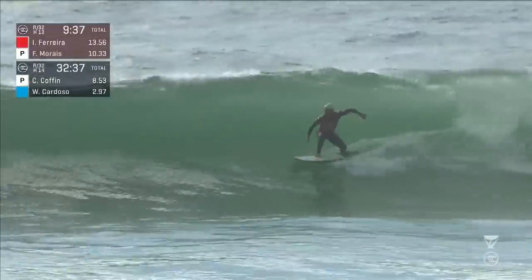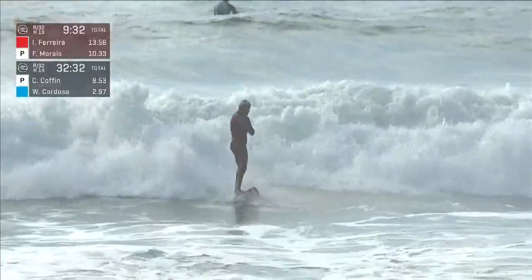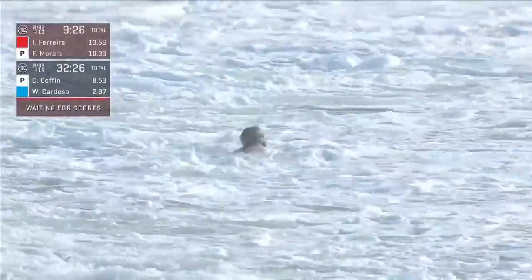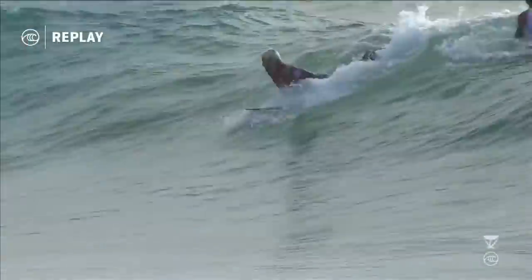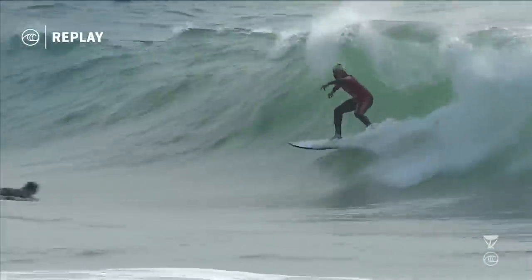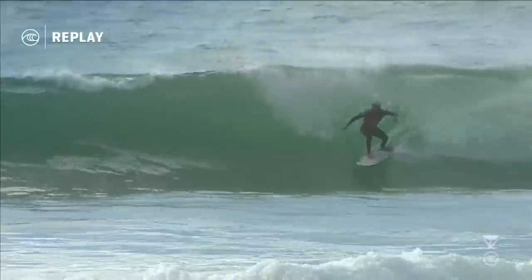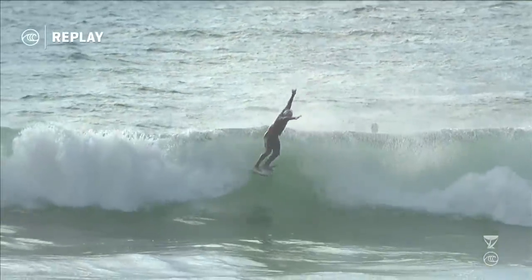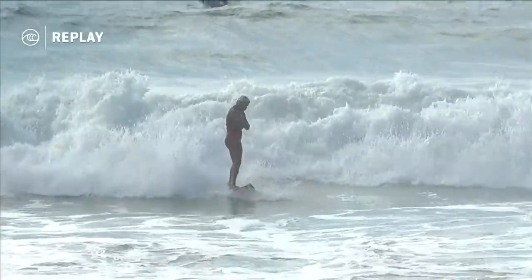Italo Ferreira streaking down the line, looking for a ramp — launches, lands it, stomps that finish. Oh my gosh! Are you kidding me? An 8.33 for his last backhand full rotation. Frederico made him commit to it. Once he gets that kind of speed, something crazy is going to happen — and he absolutely stomps the landing perfectly, gets the no-claim bonus. Perfect rotation, beautiful body position, excellent landing. And Frederico looks over his shoulder and says, oh no, here we go again.